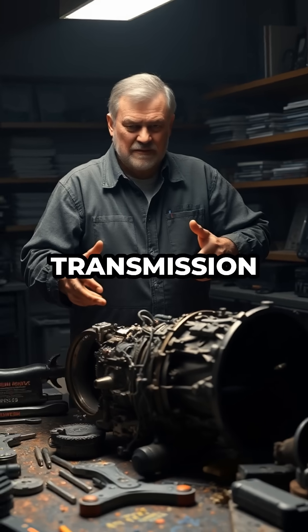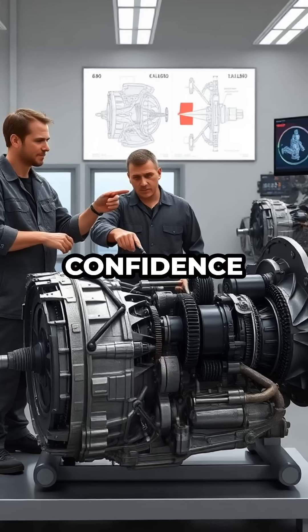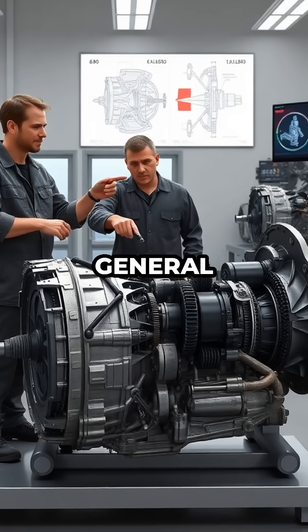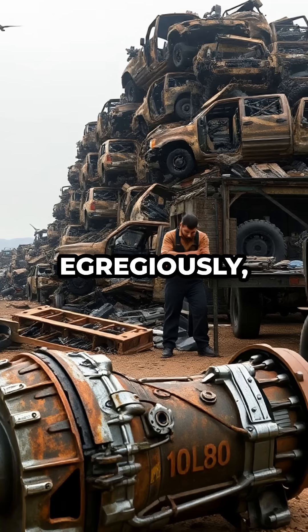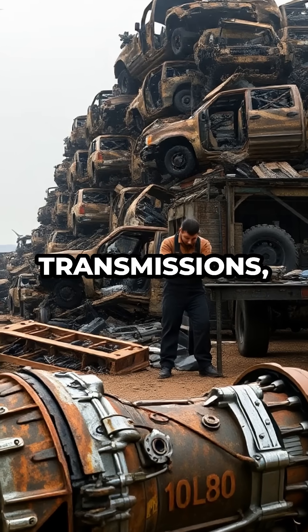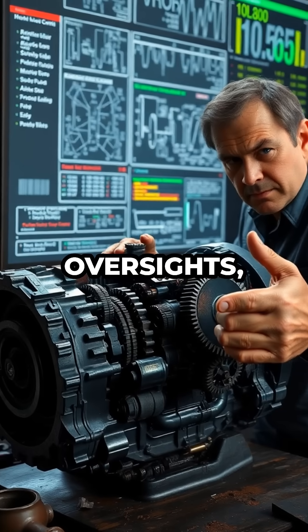As someone who's spent decades in the transmission industry, I can say with confidence that the design flaws in General Motors' 6L80, 8L90, and most egregiously, the 10L80 transmissions are not just minor oversights — they're fundamental failures.